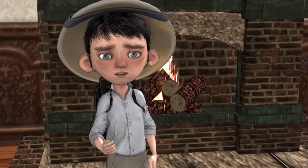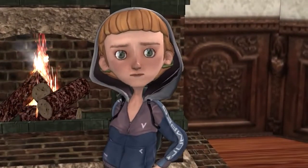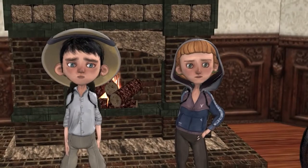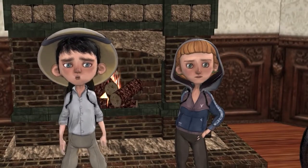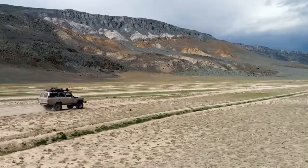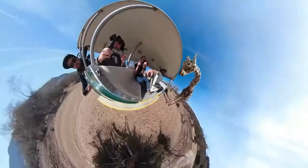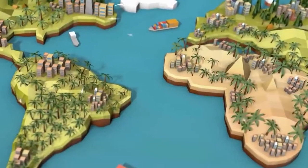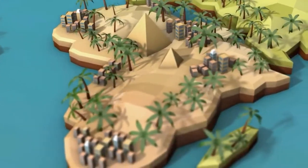Hey everybody, my name is Mason and this is my friend Hannah. We are getting ready to go on an African safari. Do you know what a safari is? A safari is an expedition to observe or hunt animals in their natural habitat, especially in East Africa. On this safari we are going to explore Africa and learn about the different animals that live there.